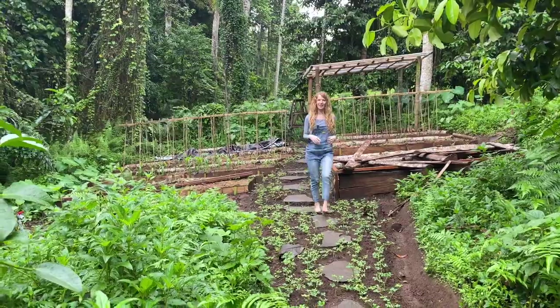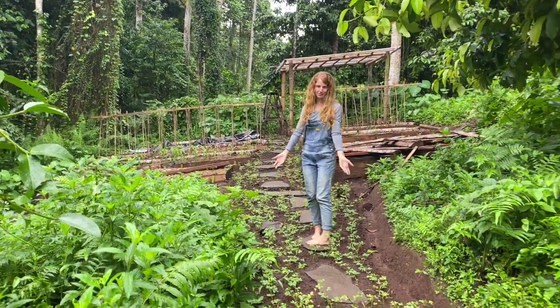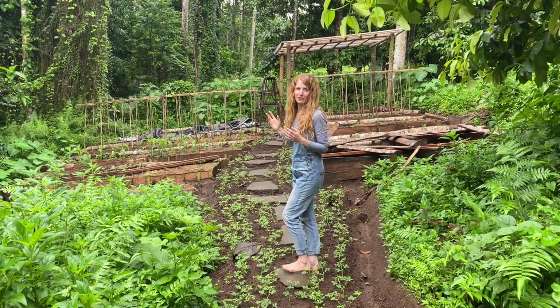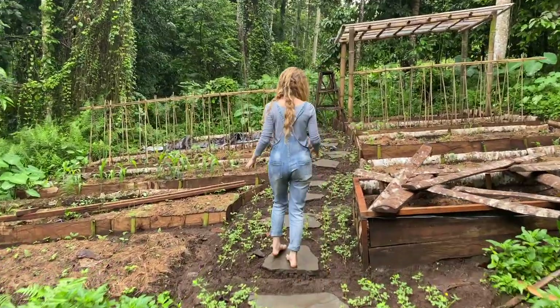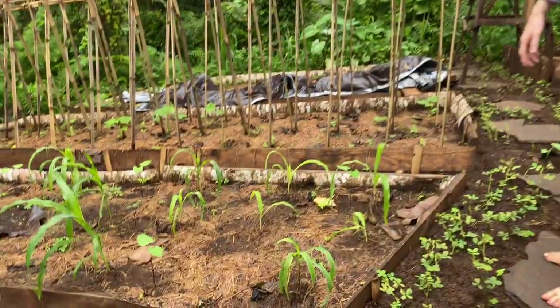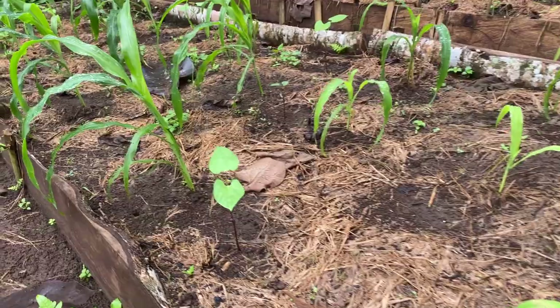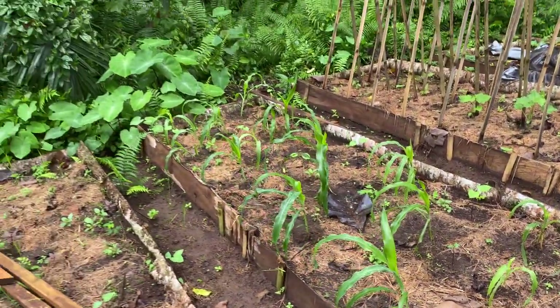Our planter bed area is growing along nicely. We've created a temporary path here with some peanut grass to optimize on the rainy season. I'm still busy growing my seedlings to go into these planter beds — they're not ready to come out into the wild just yet. I'm planning to do a three sisters planter bed here, which includes corn, beans, and butternut. The corn and beans are growing nicely; I haven't planted the butternut yet.